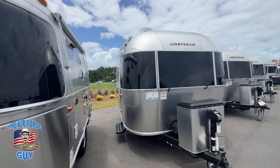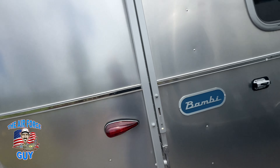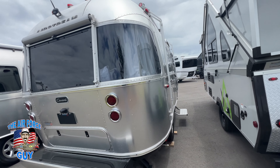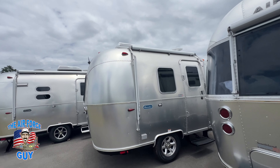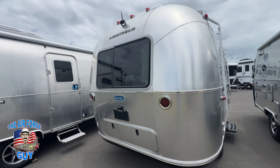Now let's look at some of the features on the outside and see what the differences are. Notice how we do not have rock guards on the Bambi, whereas you do have the rock guard on the Caravelle. We have the same tongue jack and roughly the same size LP bottles. The windows on the front look the same, and you're going to have a standard size awning on the side.